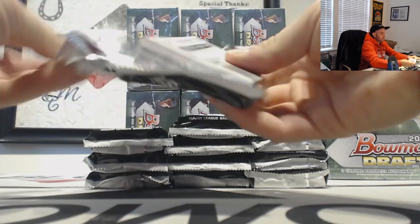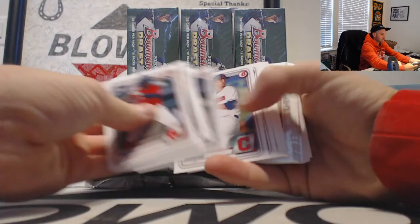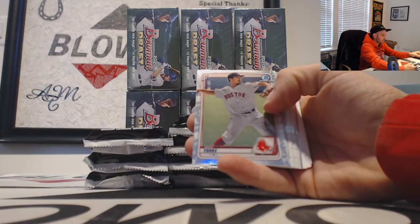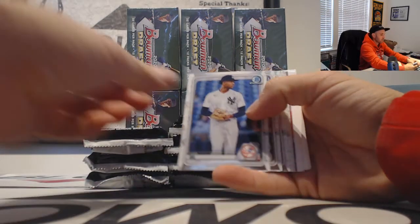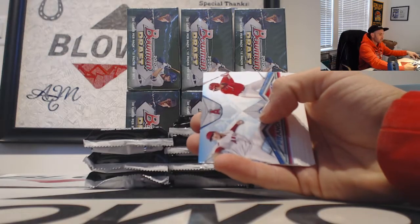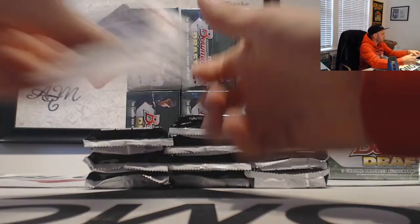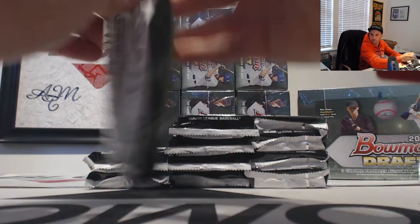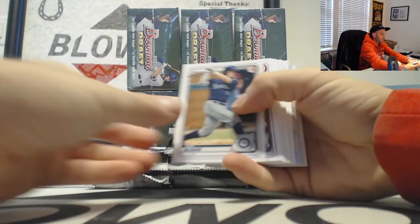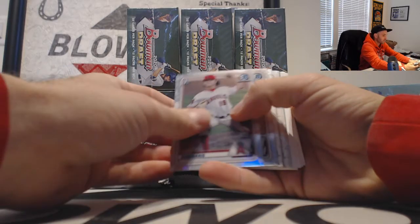Alright, let's get after it. Just blow through the base refractor of Ryan Jensen and then Nick York. Chrome futures insert and base. Been a while since I pulled a super — that would be nice. Alright, refractors.